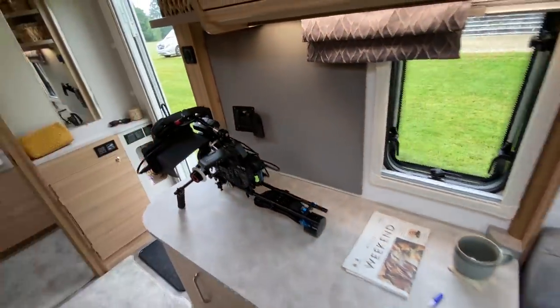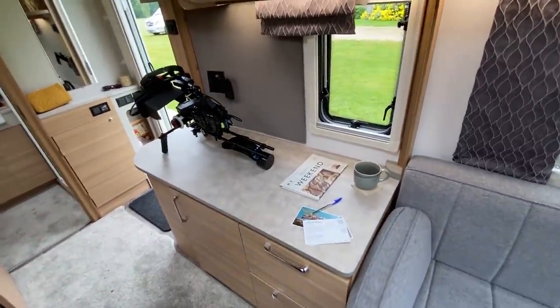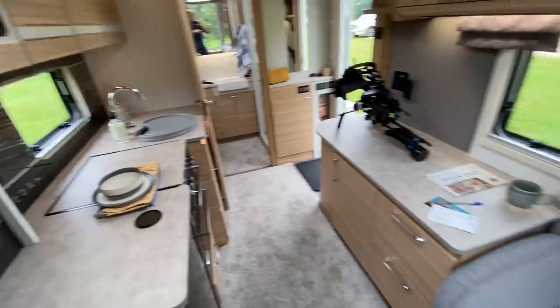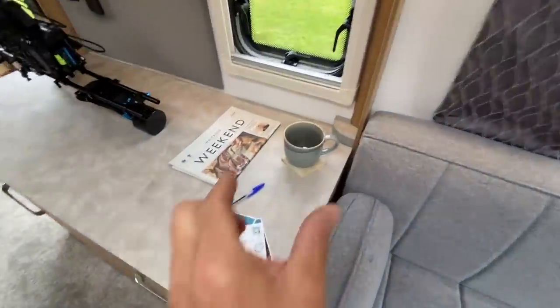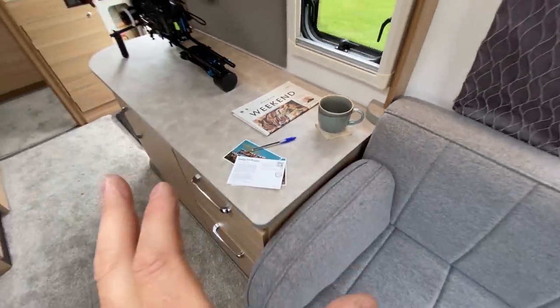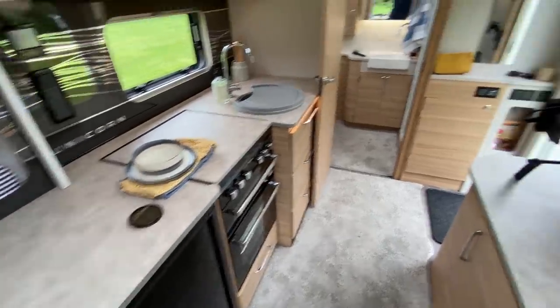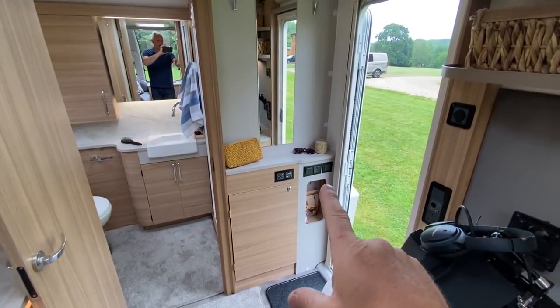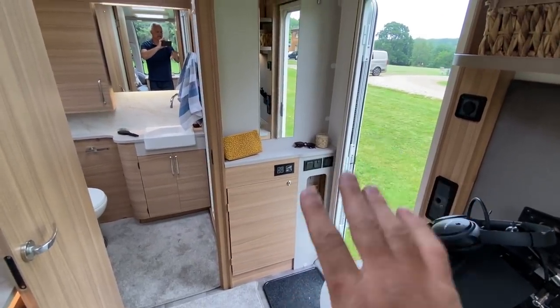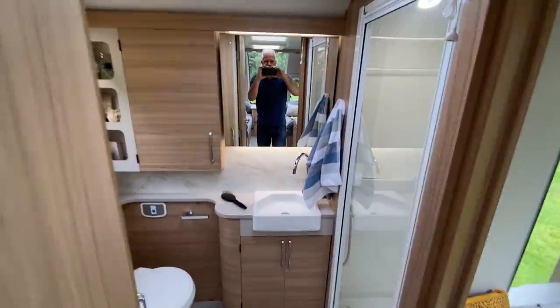Opposite the kitchen, there's a TV point — sitting back here you can have a big enough TV that you can both enjoy it from the kitchen or the lounge. The end is also handy for a coffee or a glass of wine in the evening. On the other side there's a long mirror, a three-pin plug, and all your switches — your getting-ready area.